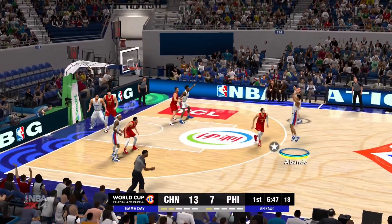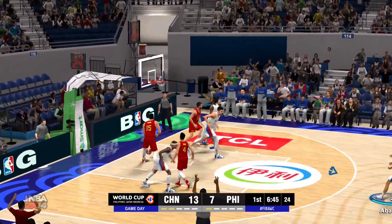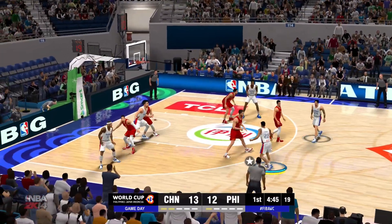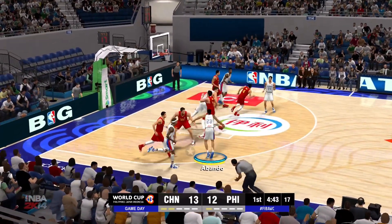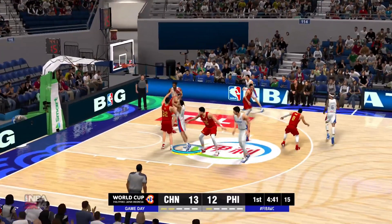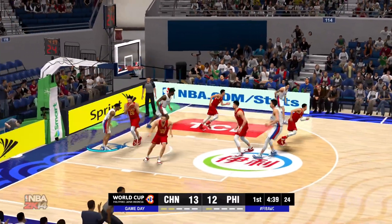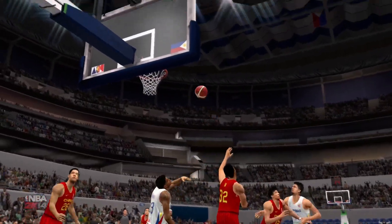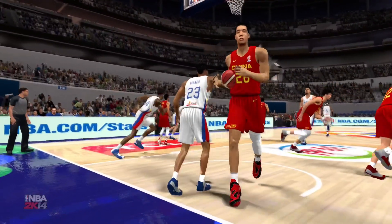The last 12 points they've allowed on good looks right at the rim. No time at all on that one. Goes back up — number 23 gets it to go. He's got seven. How about that, going up strong? He doesn't care how much height he's given up.